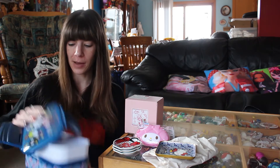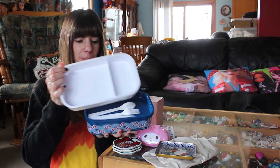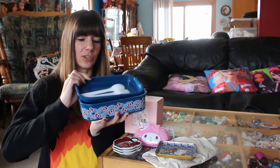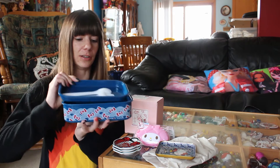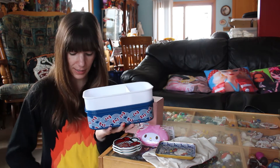They had two different styles. So if you pop off the lid, there's this little tray, and then there's this tray that has some utensils.